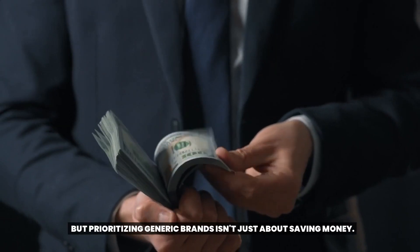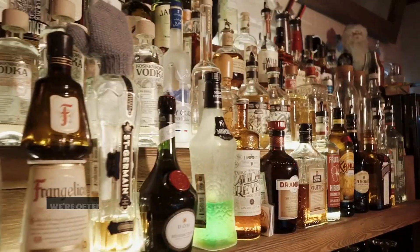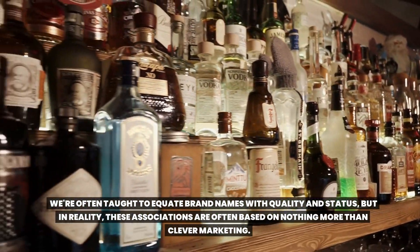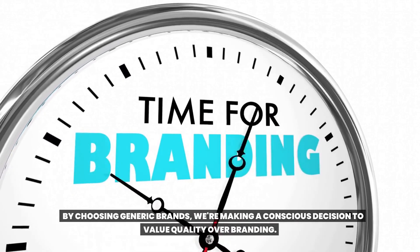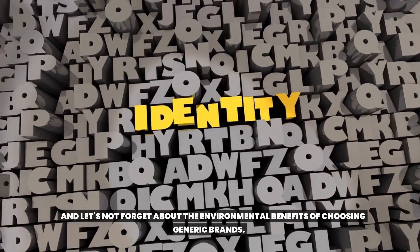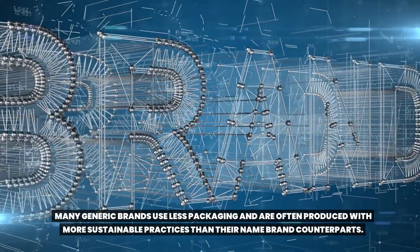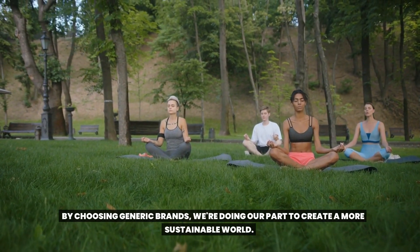Prioritizing generic brands isn't just about saving money. It's also about breaking free from the influence of consumerism. We're often taught to equate brand names with quality and status, but in reality, these associations are often based on nothing more than clever marketing. By choosing generic brands, we're making a conscious decision to value quality over branding. Many generic brands use less packaging and are often produced with more sustainable practices than their name brand counterparts, doing our part to create a more sustainable world.